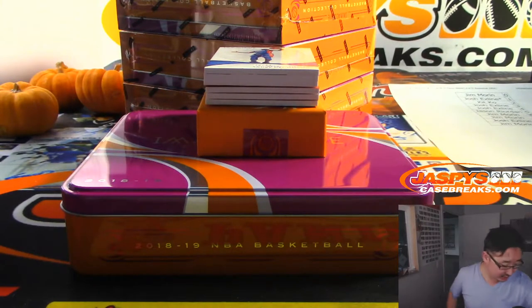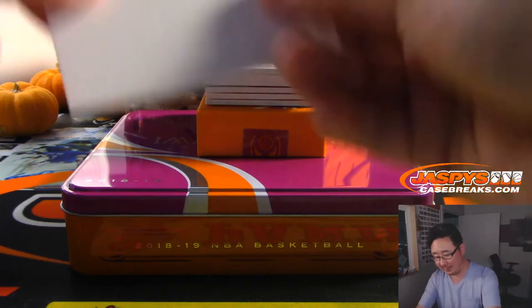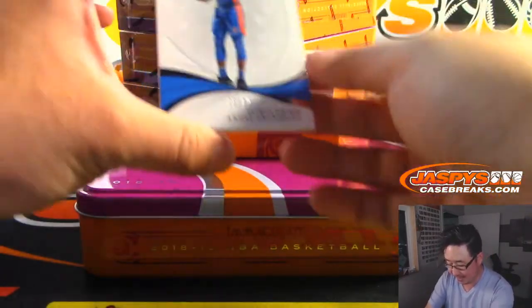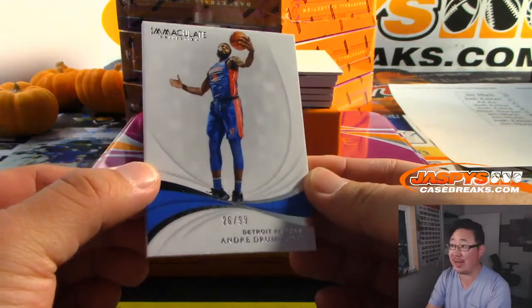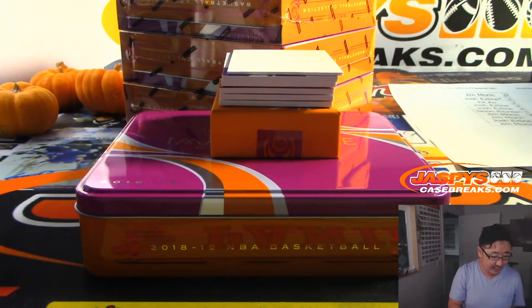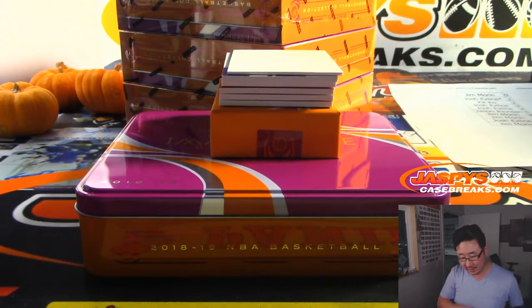I need some top loaders here too — I'll just top load all of these at the end of the break. I don't have enough top loaders near me. That blank card will help hide the hits. Andre Drummond had a great night tonight — 26 out of 99. I think he had more than 26 points tonight. That'll go to Greg Darby and Detroit.